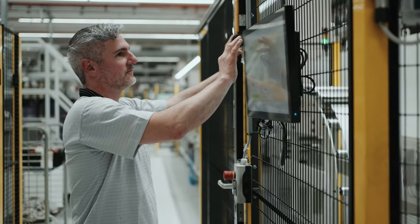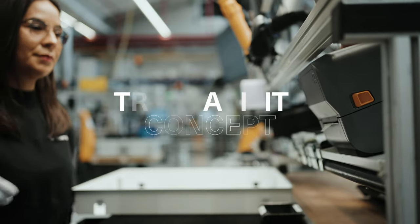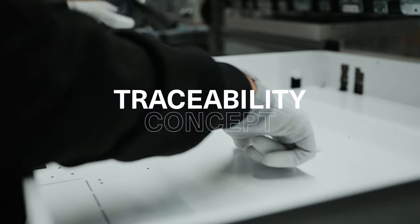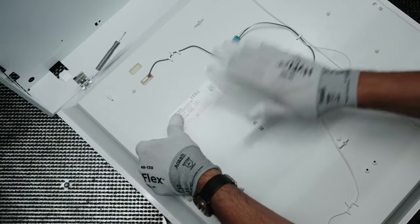Every product is tested to 100% before it leaves our factory. The traceability concept, which is a special feature in production that ensures commitment and trust, supports us in this.